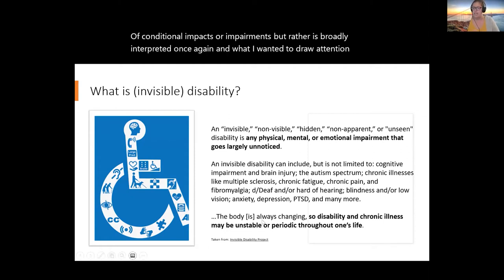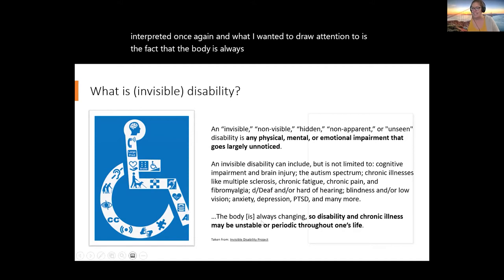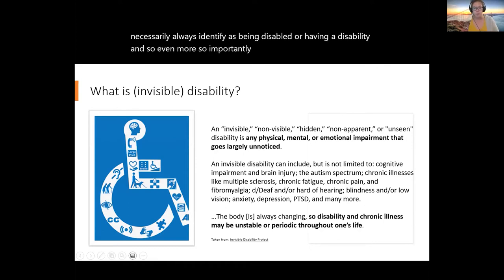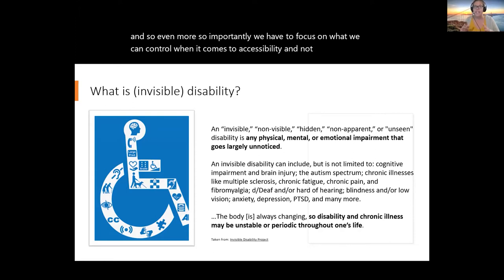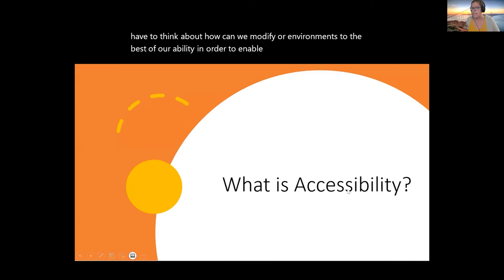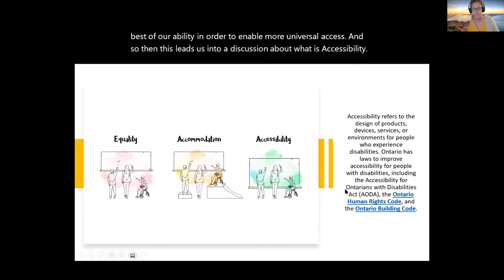The body is always changing, so disability and chronic illness may be unstable or periodic throughout one's life. One might not necessarily always identify as being disabled or having a disability, which means we have to focus on what we can control when it comes to accessibility — not individualizing persons' experiences and providing individualized supports, but thinking about how we can modify our environments to the best of our ability in order to enable more universal access. Accessibility refers to the design of products, devices, services, or environments for folks who experience disabilities.